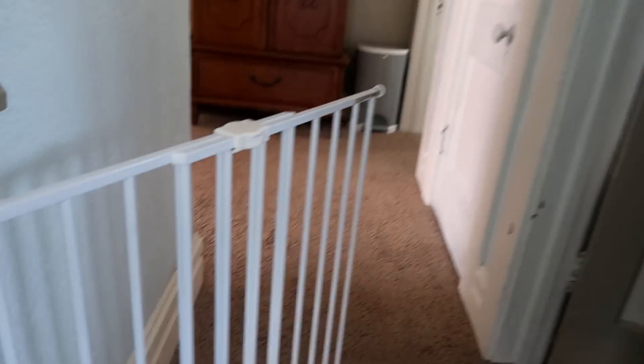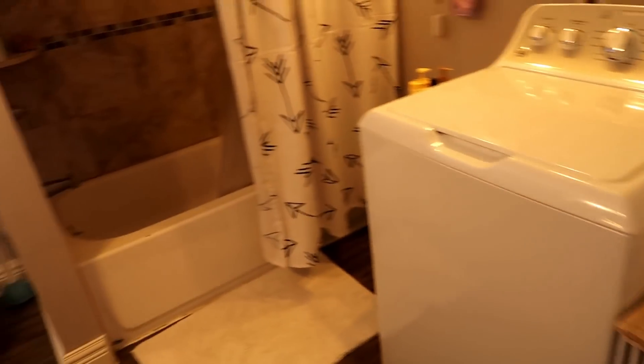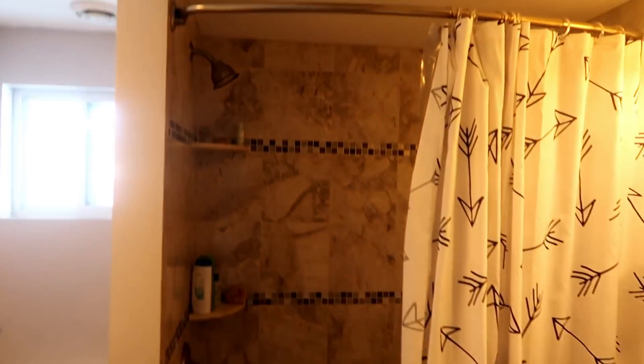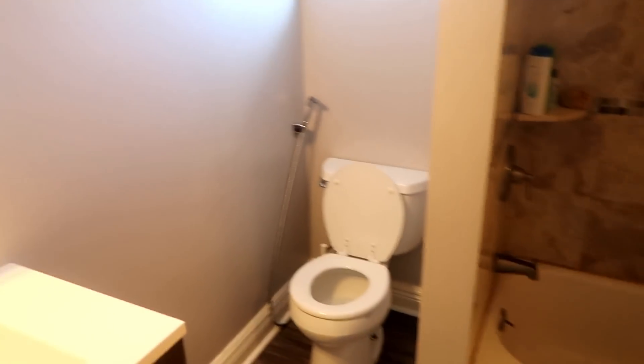As you go upstairs, we have another gate. I probably wouldn't recommend this one — it's not as easy to install. Right over here we have our bathroom, and this is also our laundry room. So it's really important that we keep this room clean, because if we miss one day of laundry it ruins our entire upstairs.